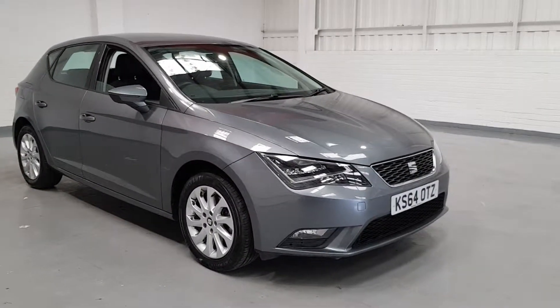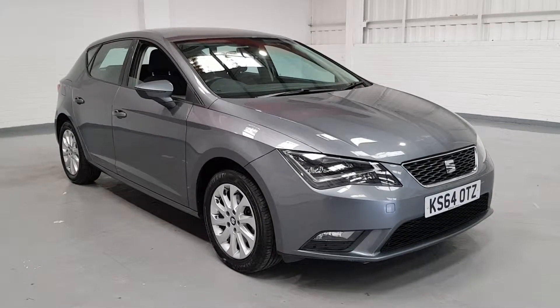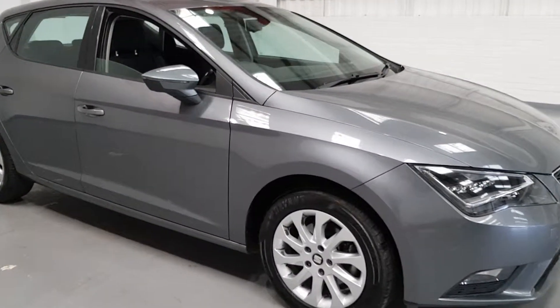Hi guys and welcome to Mortal Planet. Today we've got for you a 2014 Seat Leon. This one is a 1.2 TSI which means it's pushing out 110bhp but still plenty of miles per gallon.